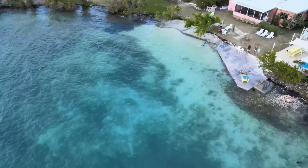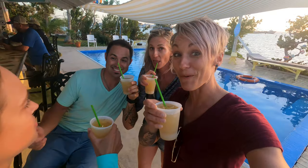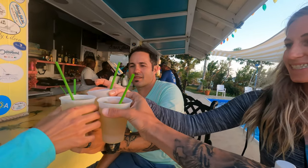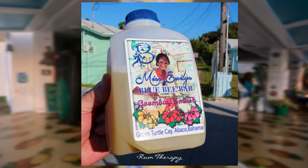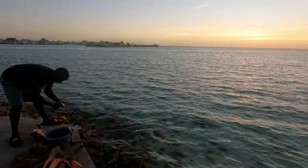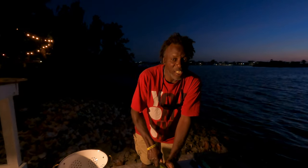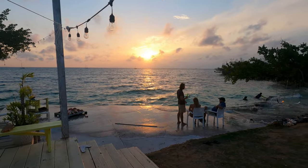Next up we have Pineapples, which is the party place of the island. We come here the first night every time we get to Green Turtle Key, and of course we have to order a round of Goombay smash, which if you didn't know, originated in Green Turtle Key and was made by Miss Emily at the Bee Bar. They are absolutely delicious — just don't have too many! And of course we have 50, who whips up his famous conch salad right there on the pier. It doesn't get fresher than that. Pineapples is always a great time — the sunsets are beautiful and the people are awesome. Must-go-to on Green Turtle Key.